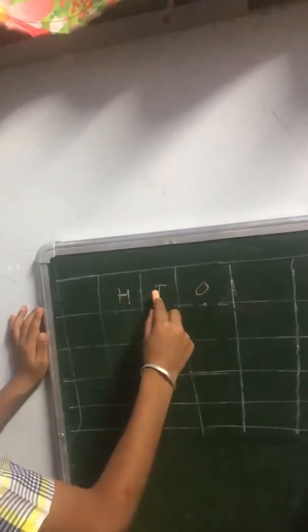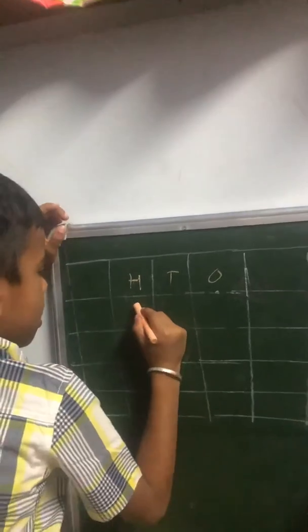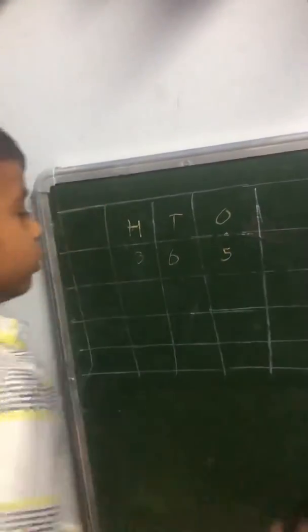These are the ones, these are the tens, and these are the hundreds. Now I'm doing 365 plus 232.